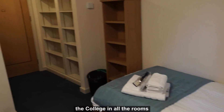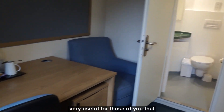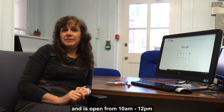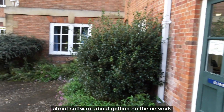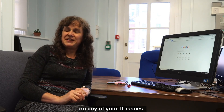There's wireless across the college in all the rooms, and every bedroom has a high-speed Ethernet connection — very useful for those of you who like gaming. The IT office is on Wolfson Quad and is open from 10 to 12 and 2 to 4. We can help you with queries about software, getting on the network, and general IT advice on any of your IT issues.